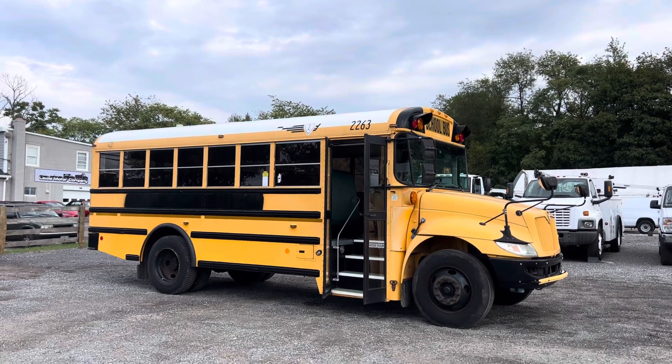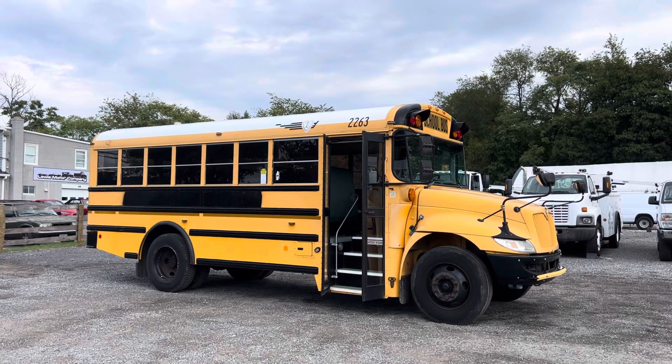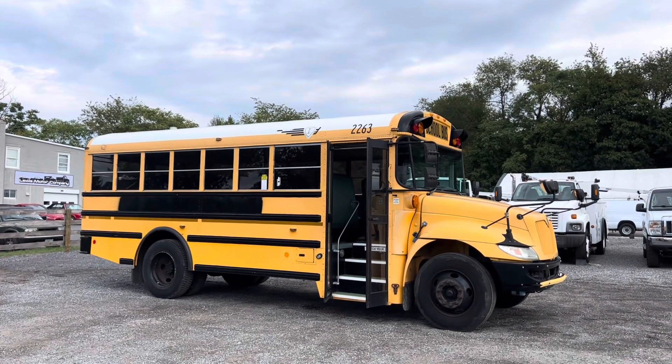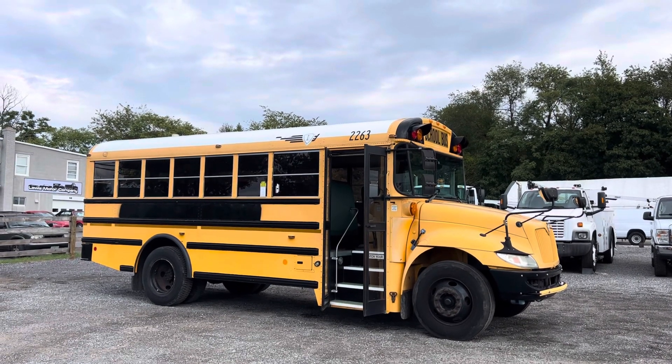You can ship this bus throughout the United States — call me and I'll give you a quote on that. We're at Lewis Motor Company, located in Clarksville, Maryland, which is just outside of Baltimore. If you like this bus or need a couple of them, give me a call and we'll get you sorted out. Thank you guys for watching.